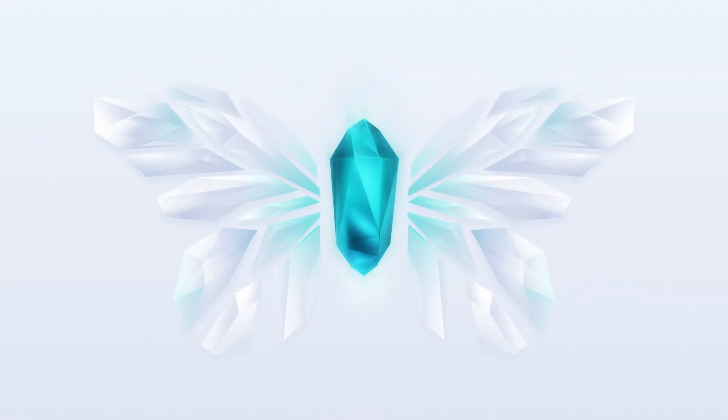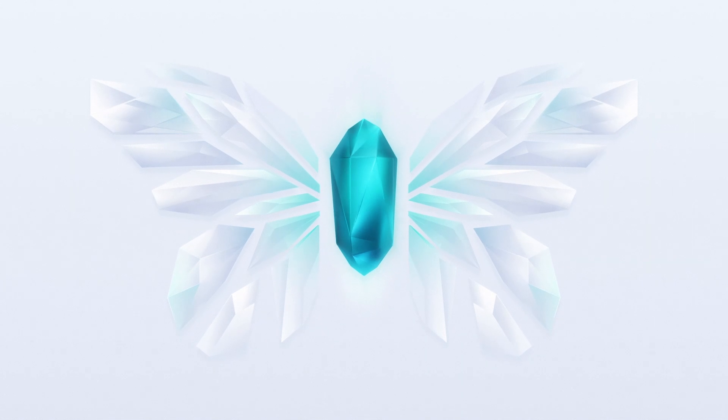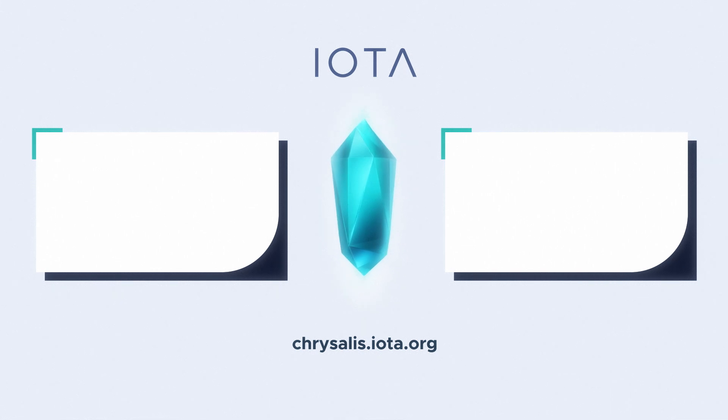So, that's it. Exciting times are ahead. Check the latest migration countdown and stay up to date with changes by visiting chrysalis.iota.org.